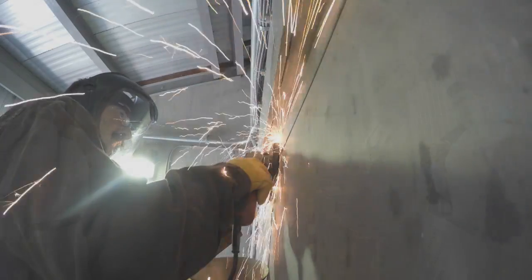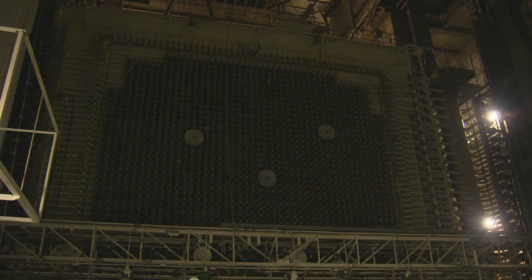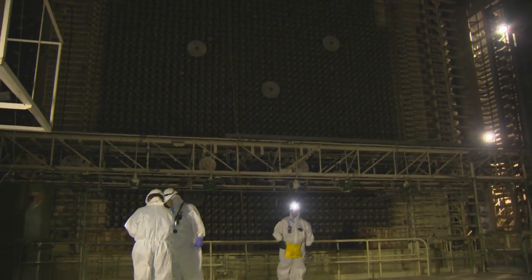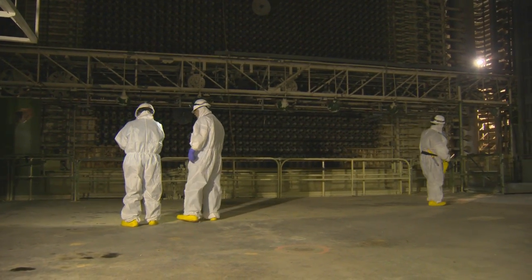For the first time in six years, workers from DOE Prime Contractor Mission Support Alliance removed the welds around the door and stepped inside Hanford's F-reactor. Long-term stewardship is the next phase of Hanford, and as the Hanford cleanup is completed along the Columbia River, we're transitioning these lands to the Long-Term Stewardship Program.